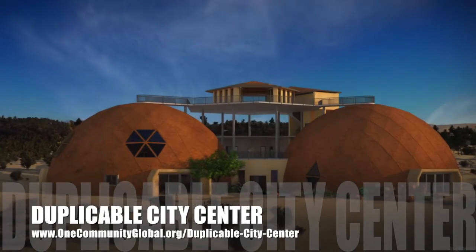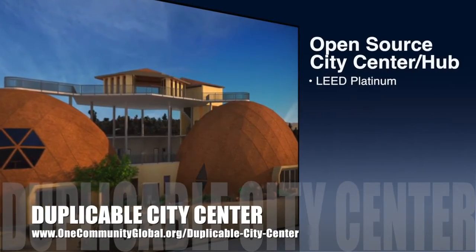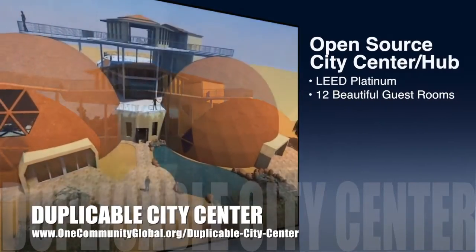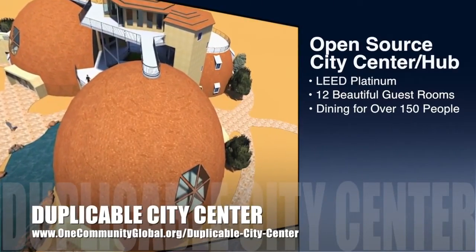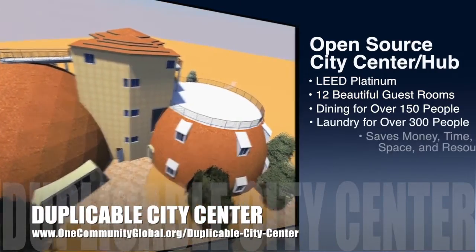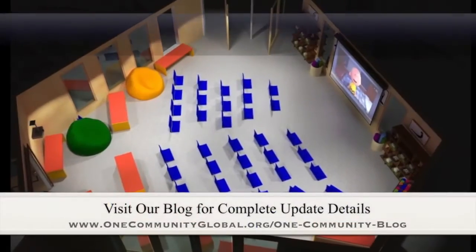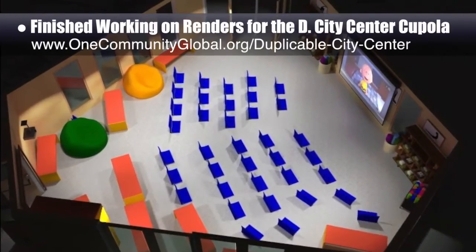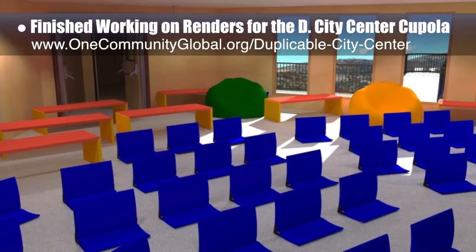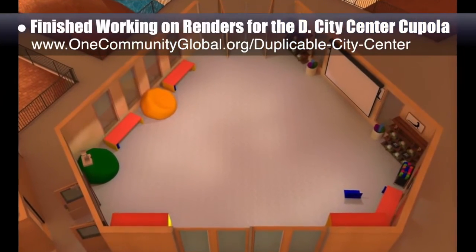OneCommunity is also creating an open-source duplicable city center. It is designed to be LEED Platinum certified, provide 12 guest rooms, dining for over 150 people, and laundry and recreation space for over 300 people, all while saving money, time, space, and resources. This week, the core team finished rendering the cupola area of the duplicable city center. Here you see the 3 most recent rendered scene images for different settings of the cupola studio.